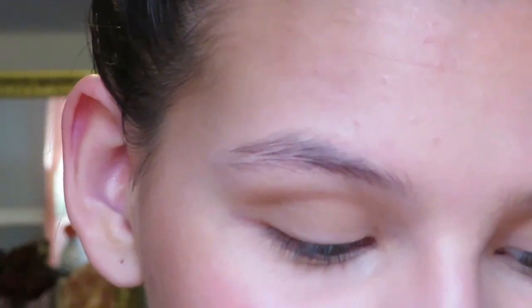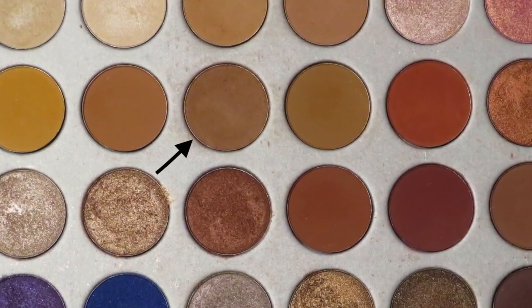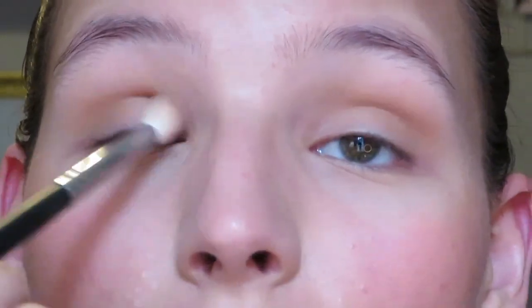I'm going to take a slightly darker color — basically the same color but just a shade deeper — and put that in the corner. The eyes have a lot more dimension now.